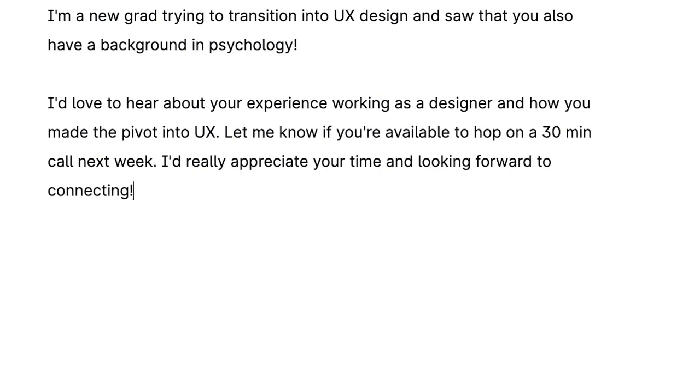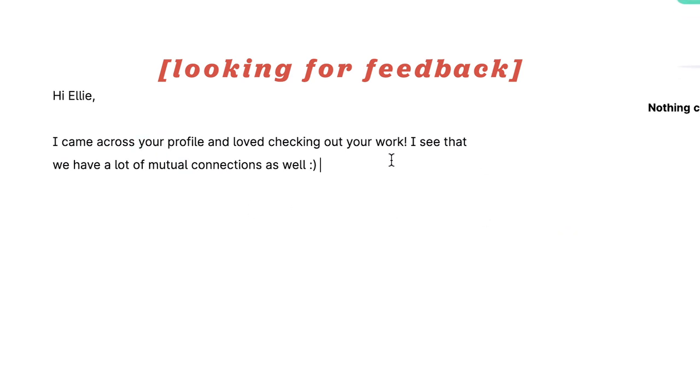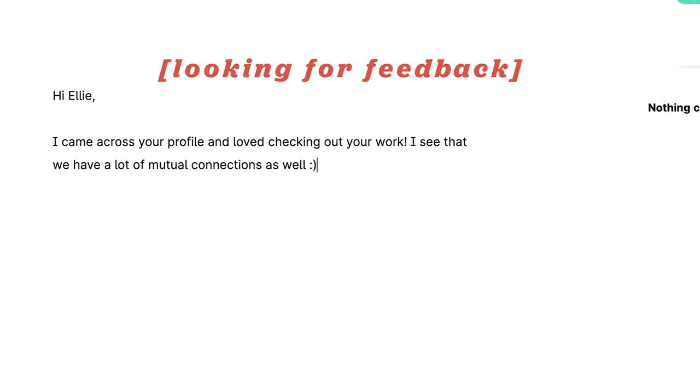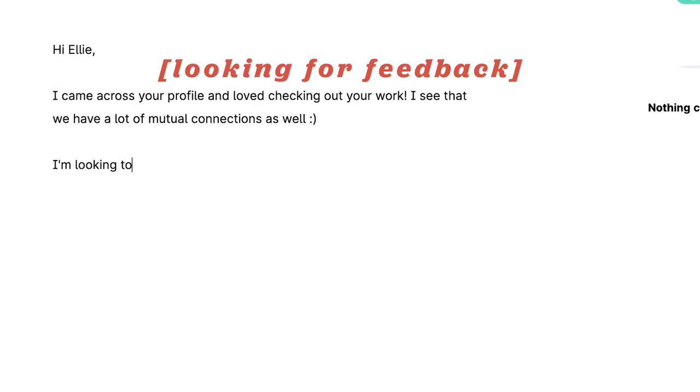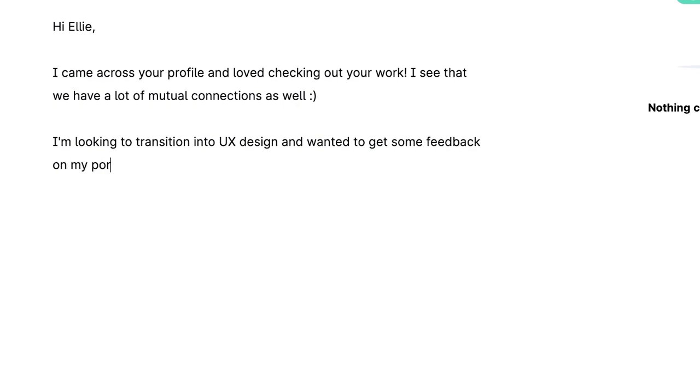Then I end with 'I'd really appreciate your time and looking forward to connecting.' Now let's say I'm looking specifically for feedback on my portfolio or resume — I see we have a lot of mutual connections as well, so that's our common ground. I'll use a smiley face. Some people might say don't use emojis professionally, but I think it adds a little human touch. 'I'm looking to transition into UX design and wanted to get some feedback on my portfolio.'